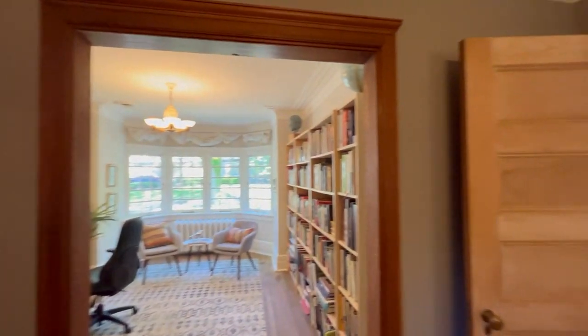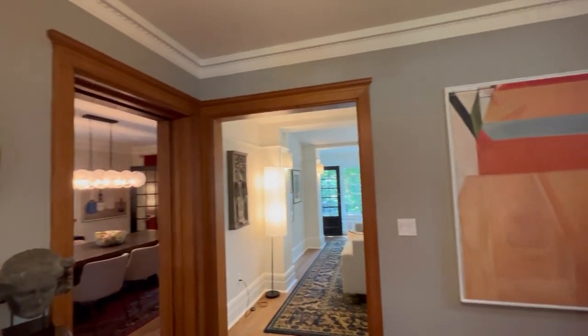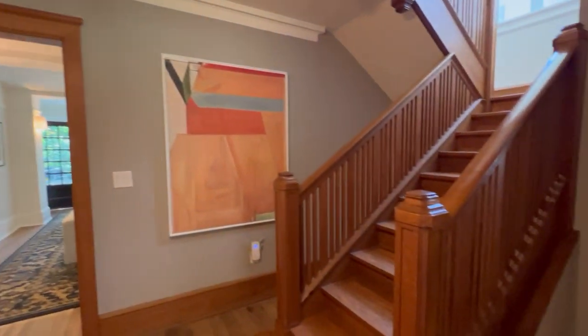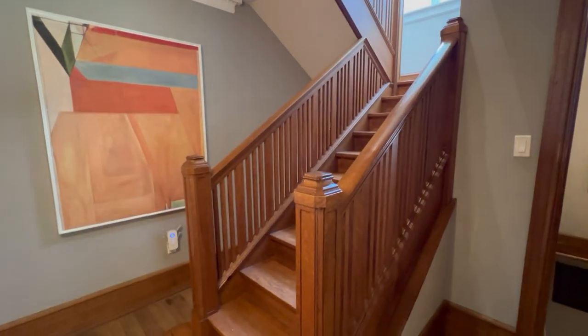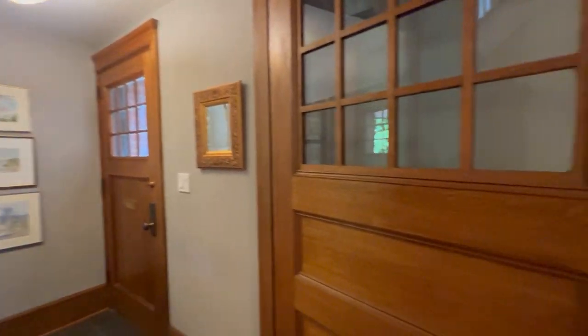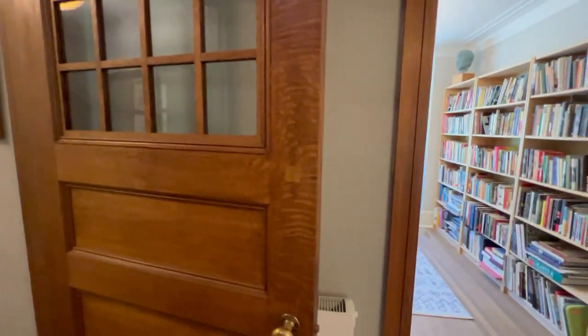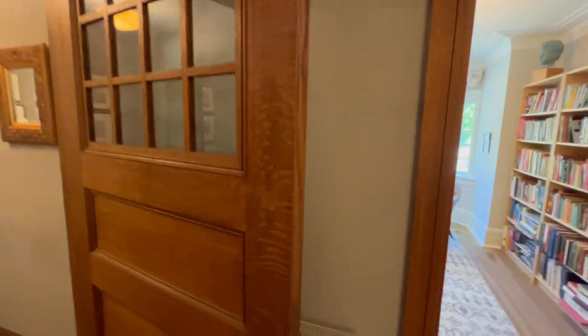I'll do a little 360 here and you can see how spacious it is — beautiful woodwork. This is one of two staircases. The light comes shining, flooding into the main level here. They have retained so much of the charm and character, yet updated a lot of the mechanics. You can see the radiant heaters are modern, but these beautiful doors are original.